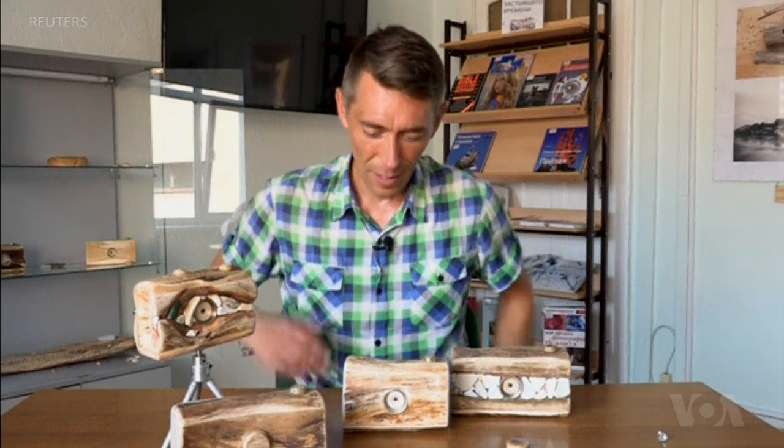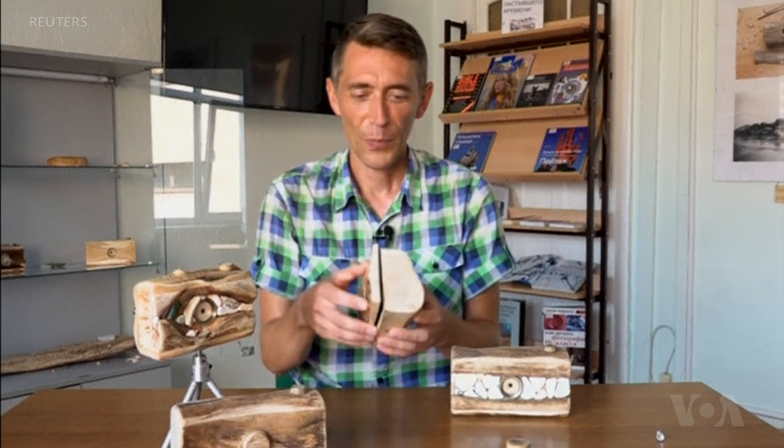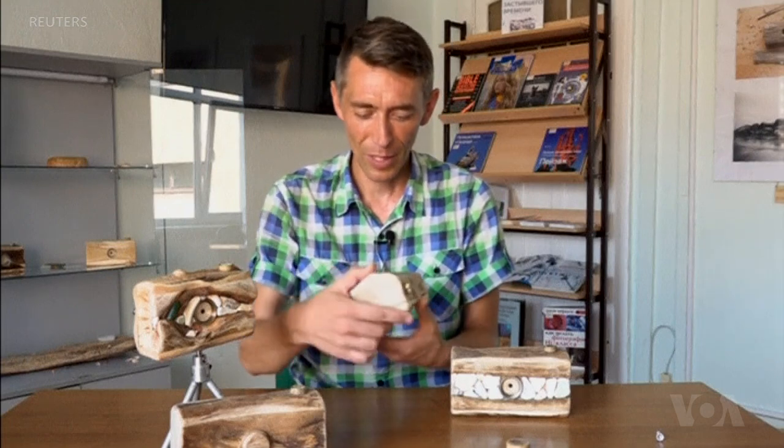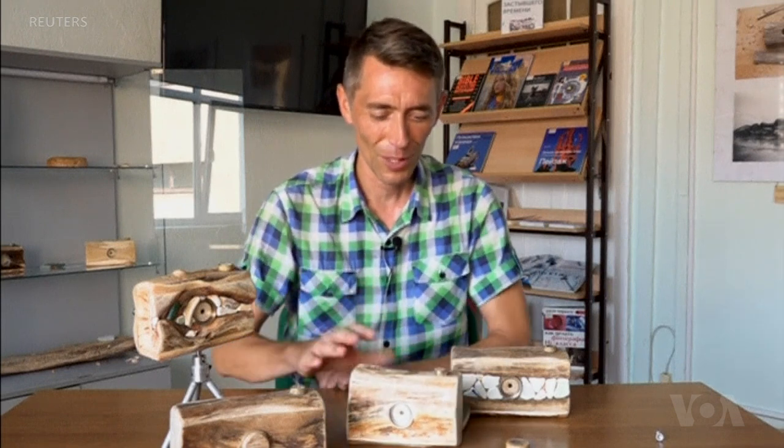Essentially, they were simple wooden boxes. If you look inside these cameras, we will see that these are ordinary wooden boxes in which light does not penetrate. Light penetrates through a small hole made with a needle. This is all that is needed in order to get an image on the film.